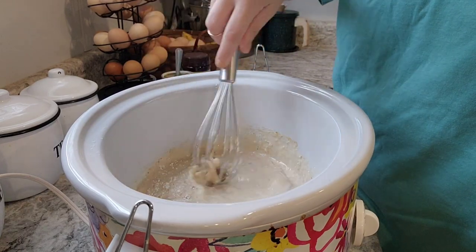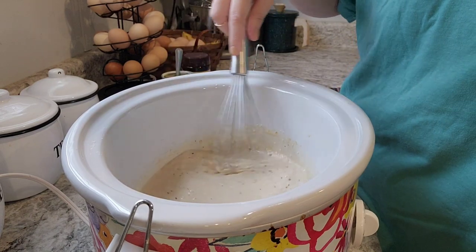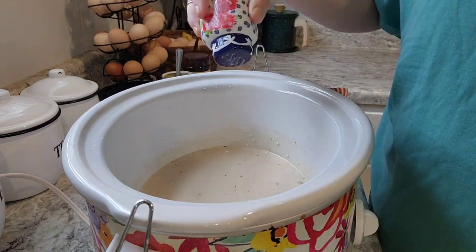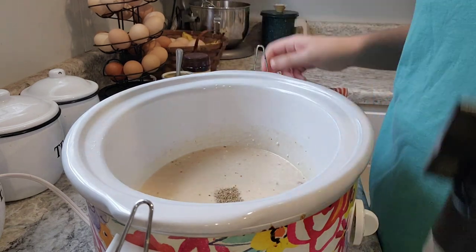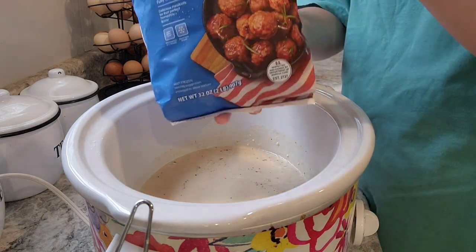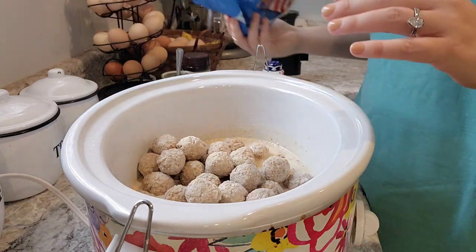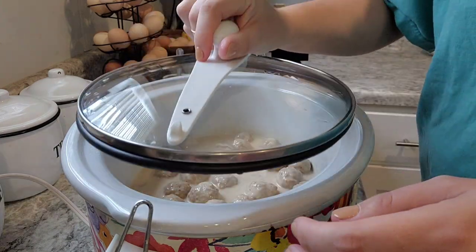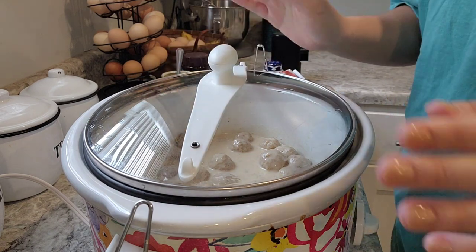I'm going to put my meatballs in and toss them around. As it cooks, I'll decide if it needs anything more. I'm also going to go ahead and put some salt and pepper in, and then a two-pound bag of the homestyle frozen meatballs. I've been using this crock pot so much lately I actually had to wash it to be able to use it today. All right, let's let her cook all day.